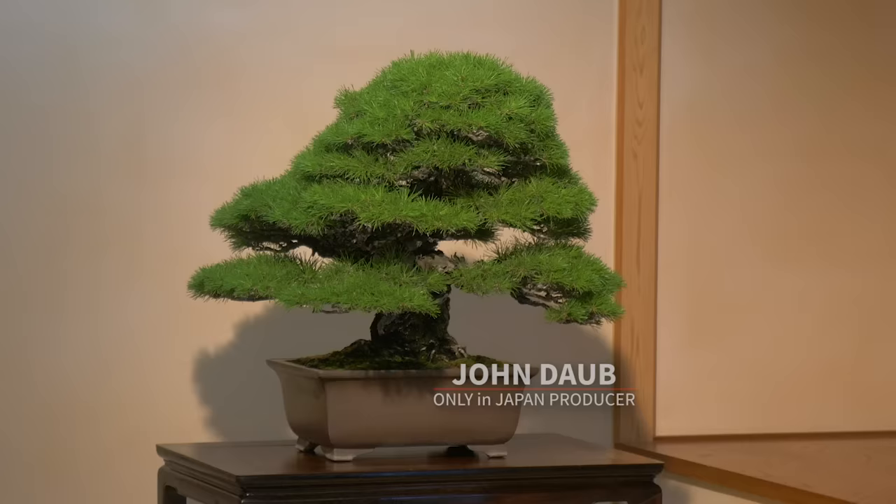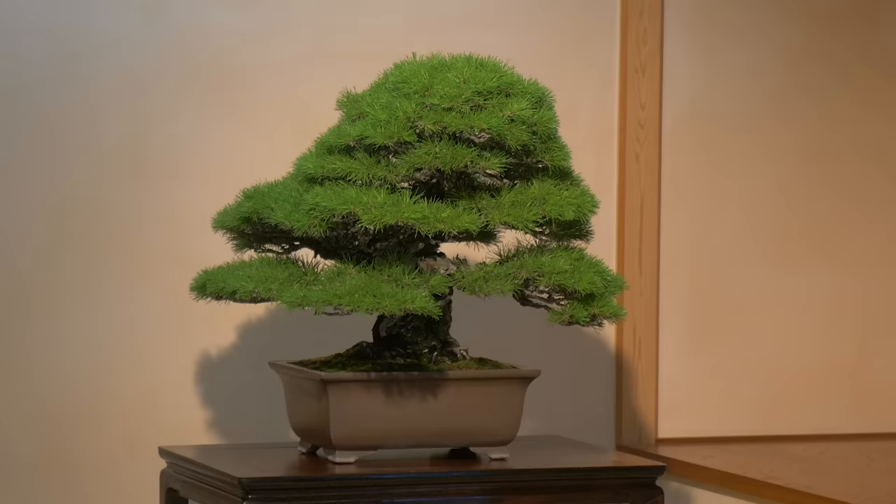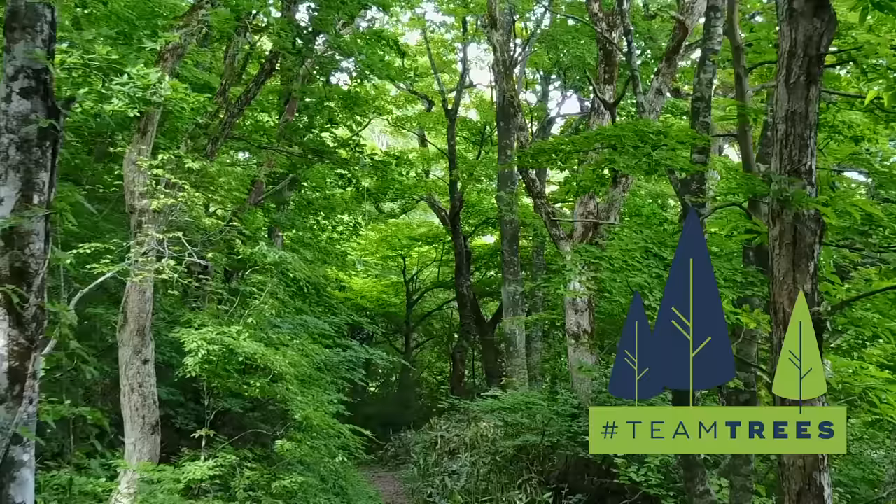This is a place where you can learn about the history of bonsai. There's a beautiful one behind me. I wanted to come here to find out what makes a bonsai tree so beautiful — what are some of the characteristics that Japanese see in these trees that maybe we should know when we see one? We're here for the biggest collaboration in YouTube history: Hashtag Team Trees.